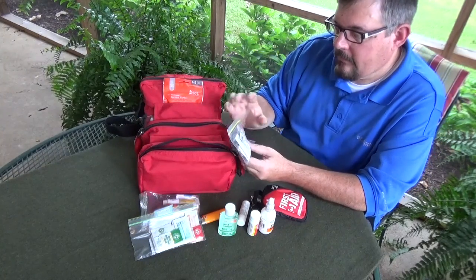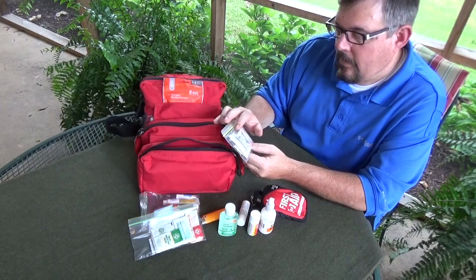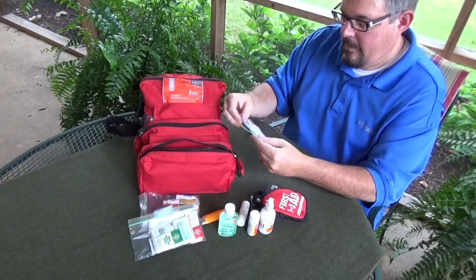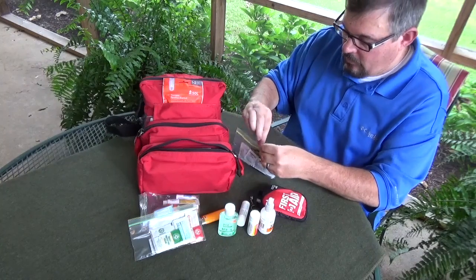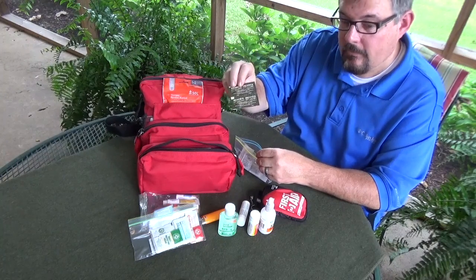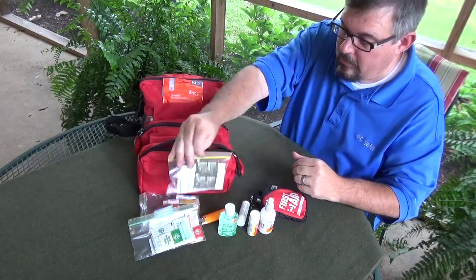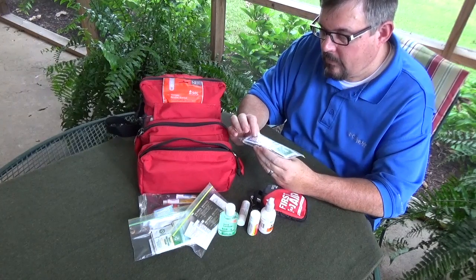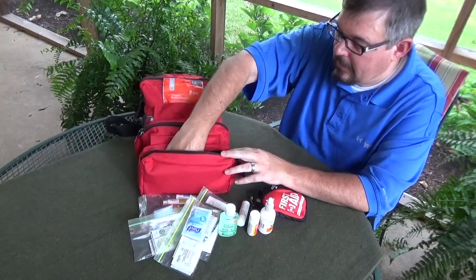There are also individual medication packets: acetaminophen, ibuprofen, diphenhydramine, Imodium, sinus and cold medicine, and antacids. I also keep a couple of Aquamira water purification tablets in there, which can be useful to purify water. And alcohol swabs, quick clean antiseptic wipes — all in this minor care kit.